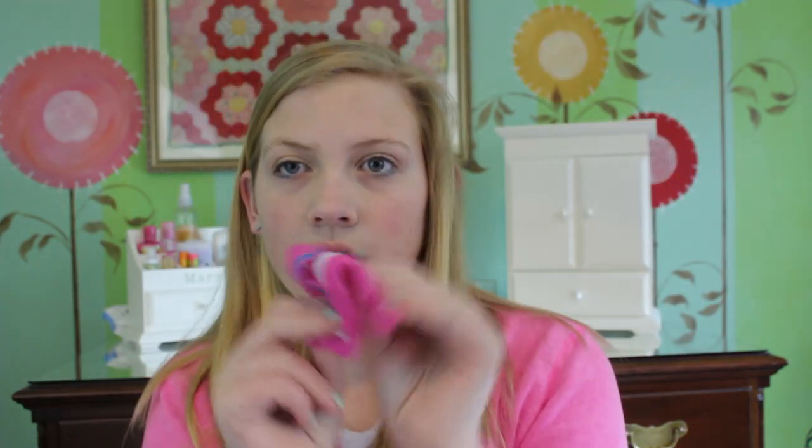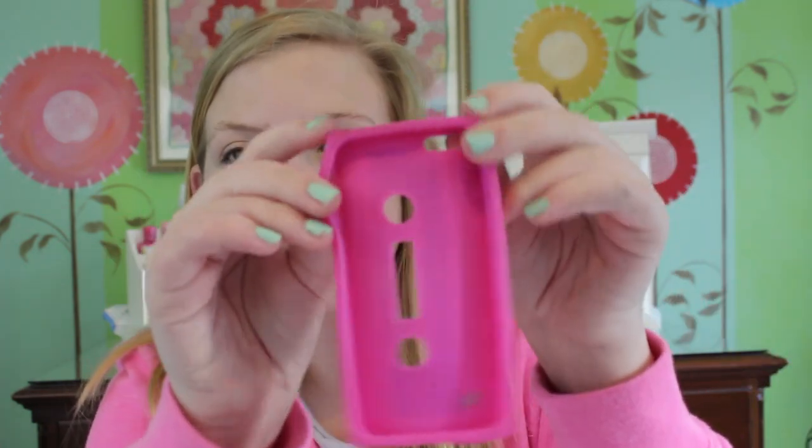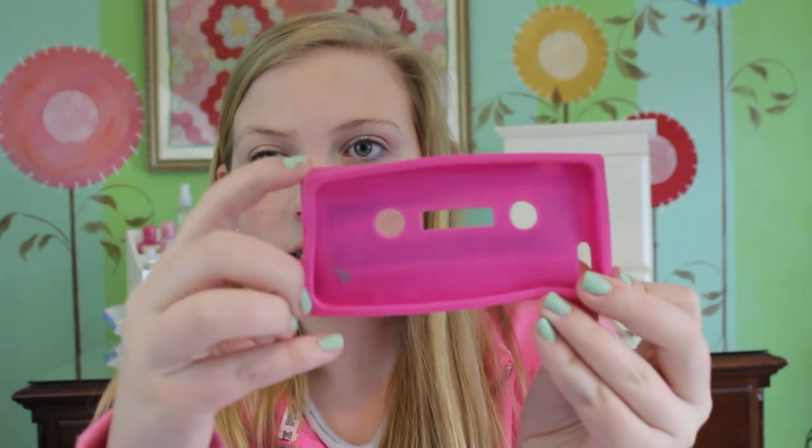And yeah, it's just like a cassette and it's silicone. And it makes your phone look like a square or like a rectangle because the sides are pointed. I really like this case.